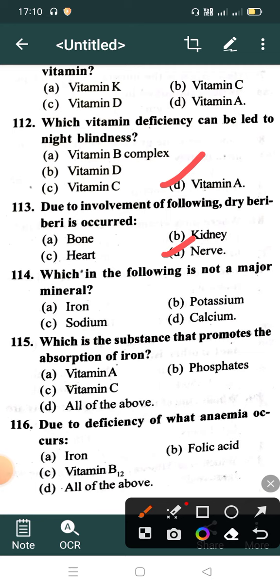Which of the following is not a major mineral? Option A: Iron, Option B: Potassium, Option C: Sodium, Option D: Calcium. Correct answer is Option A: Iron. Which substance promotes the absorption of iron? Option A: Vitamin A, Option B: Phosphate, Option C: Vitamin C, Option D: All of the above.